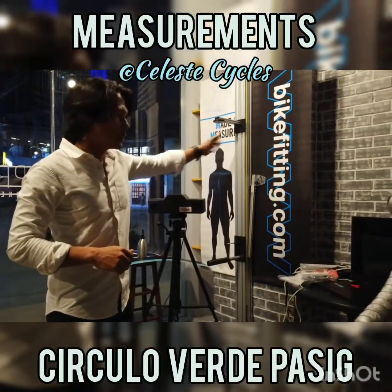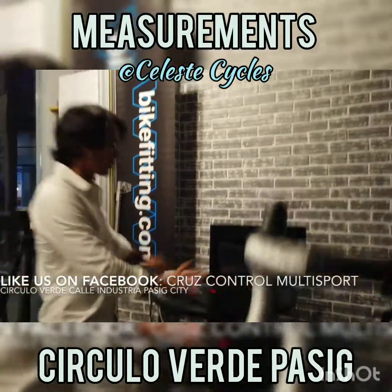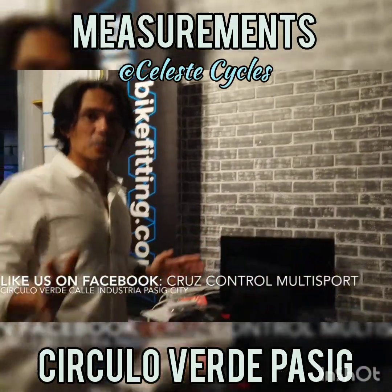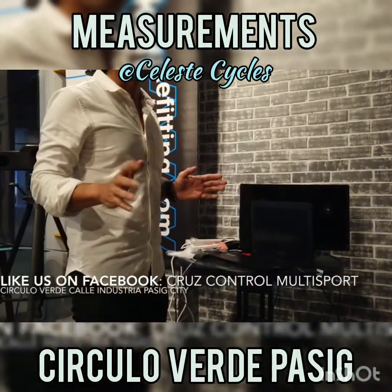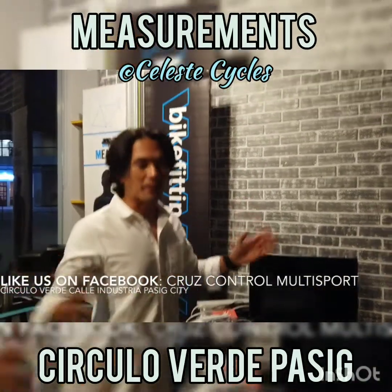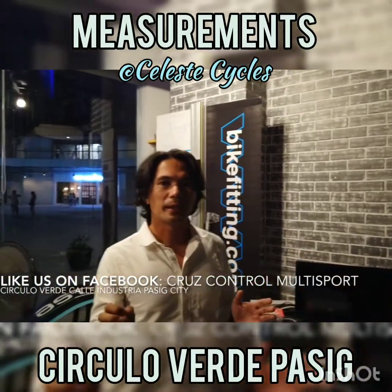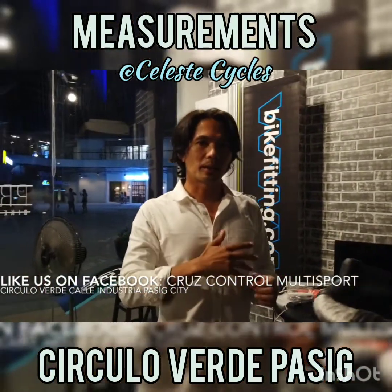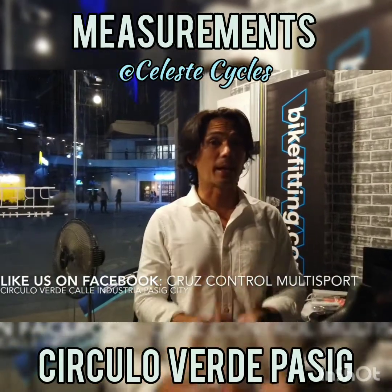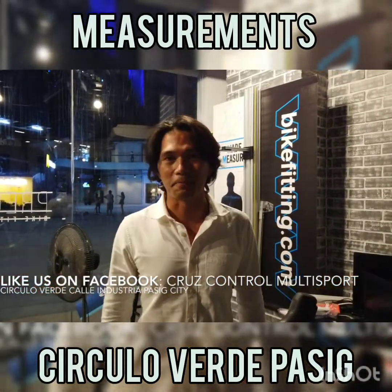We input all your data here on our computer — this is our workspace area. So in case you want a custom-made titanium frame, part of the package is a free training camp in Clark, just to make sure that you learn how to climb, how to time trial, how to run off the bike — everything you need if you're a triathlete.